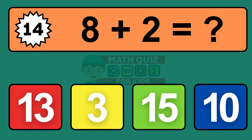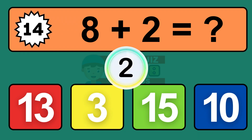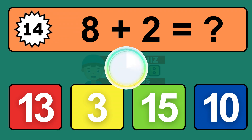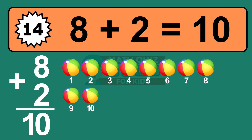Question fourteen: eight plus two equals what? The answer is eight plus two is ten. Let's count it: one, two, three, four, five, six, seven, eight, nine, ten.